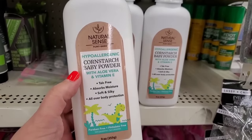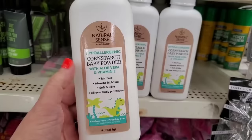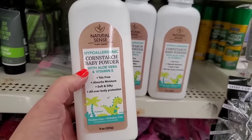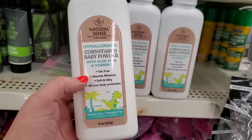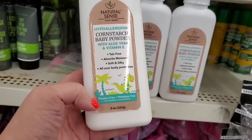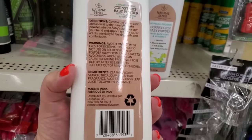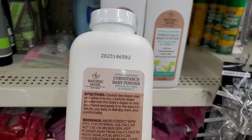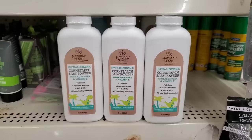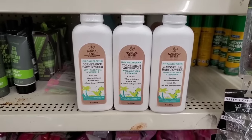A few weeks ago we got in Natural Sense plant-based soaps in fragrances like almond, avocado, charcoal, and peppermint. Now I'm seeing by Natural Sense this hypoallergenic cornstarch baby powder with aloe vera and vitamin E — talc-free, absorbs moisture, soft and silky, all-over body protection, paraben-free, phthalate-free, nine ounces. Natural Sense is actually a very high-end brand — to get it for a buck twenty-five is crazy.